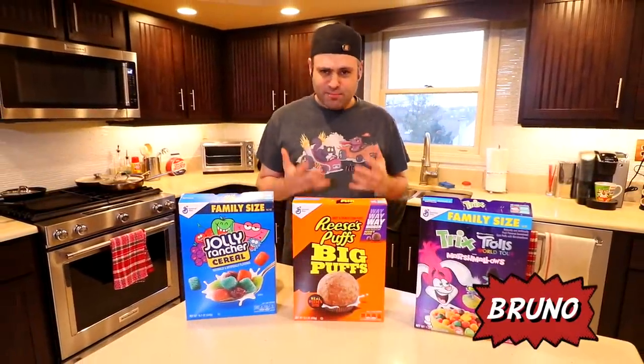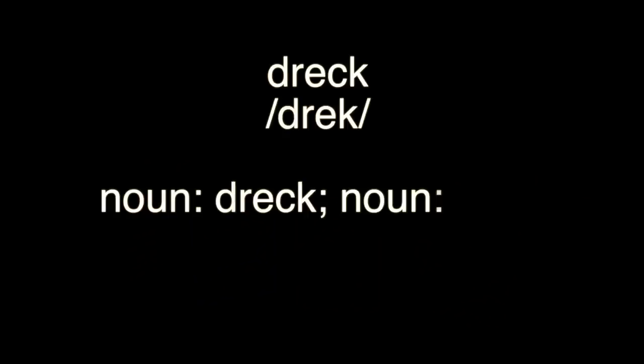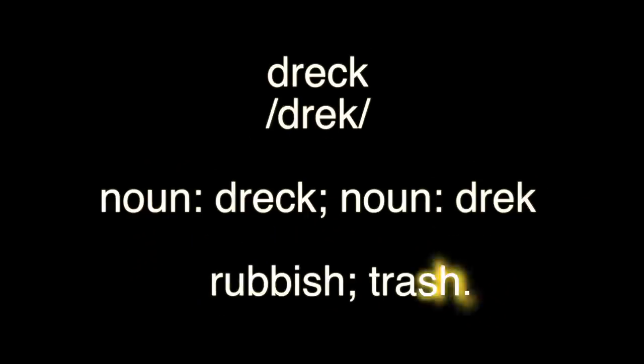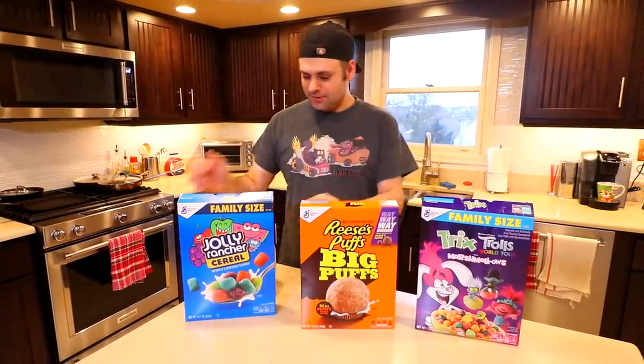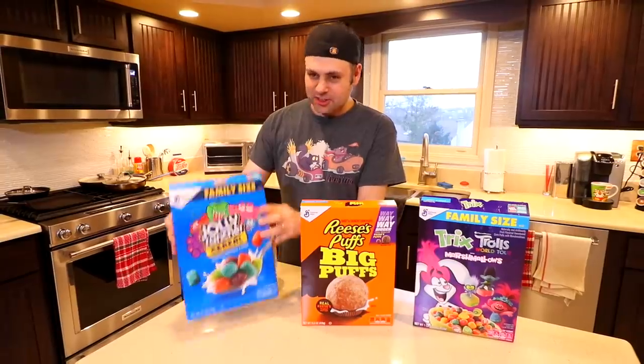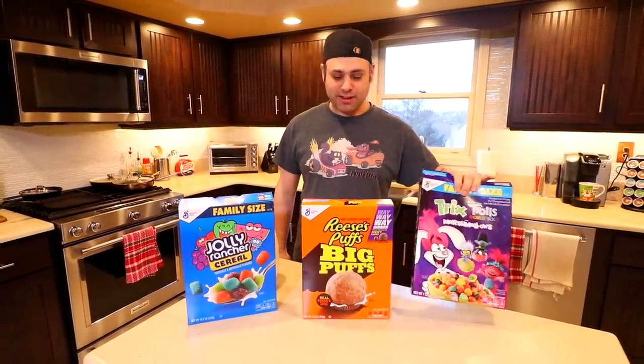I'm sure everyone is aware that I have banned Drek cereal, and just look at what Mia's been buying. Big Puffs — and it's not even the regular, it's Big Puffs. What is this? Jolly Rancher Cereal. And this is Trix with Marshmallow.